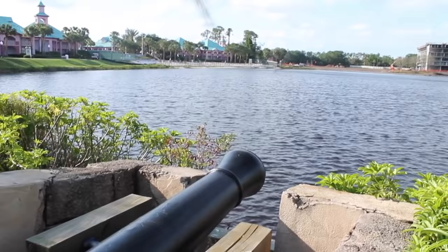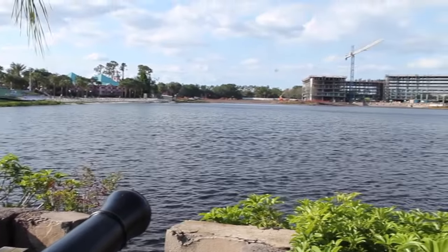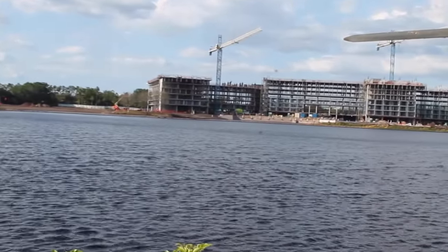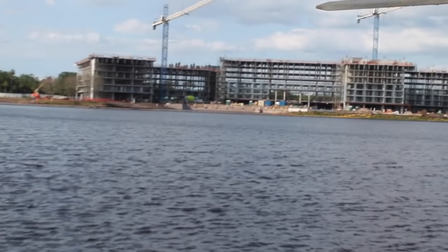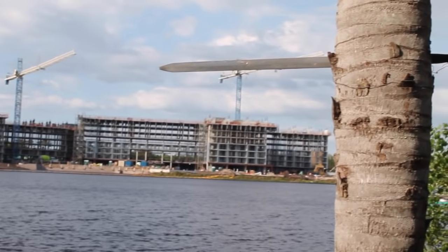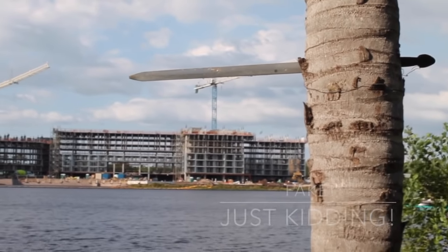One of my favorite things about Caribbean Beach is the theming. Here we have a cannon that looks like it just destroyed the Riviera Resort — I promise that's not the case, it's being constructed. And as we can see, it is a massive resort.